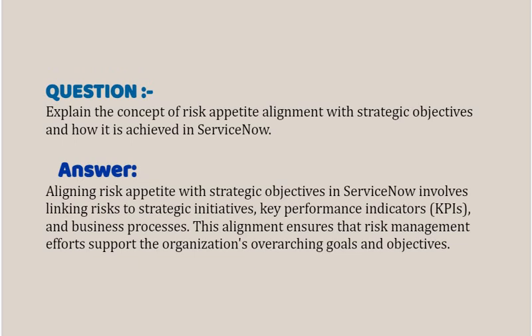Our next interview question based on Risk and Compliance is: explain the concept of Risk Appetite alignment with strategic objectives and how it is achieved in ServiceNow. Your answer should be: aligning Risk Appetite with strategic objectives in ServiceNow involves linking risks to strategic initiatives, key performance indicators (KPIs) and business processes. This alignment ensures that risk management efforts support the organization's overarching goals and objectives.